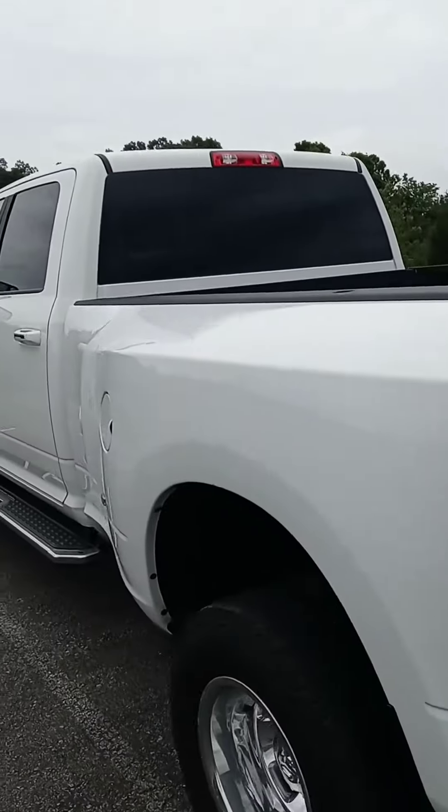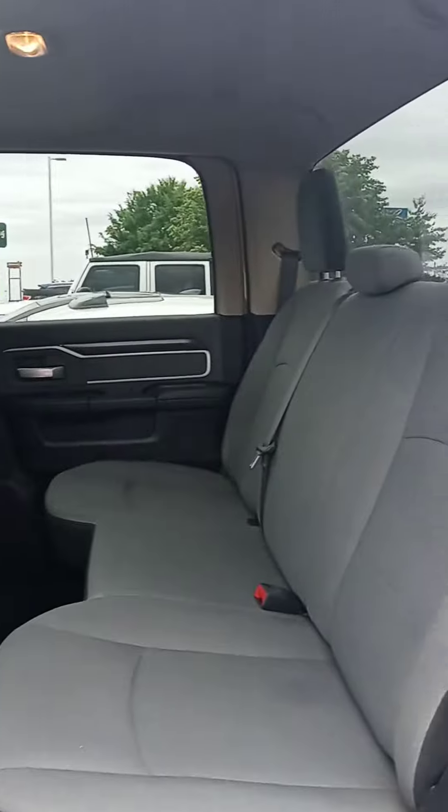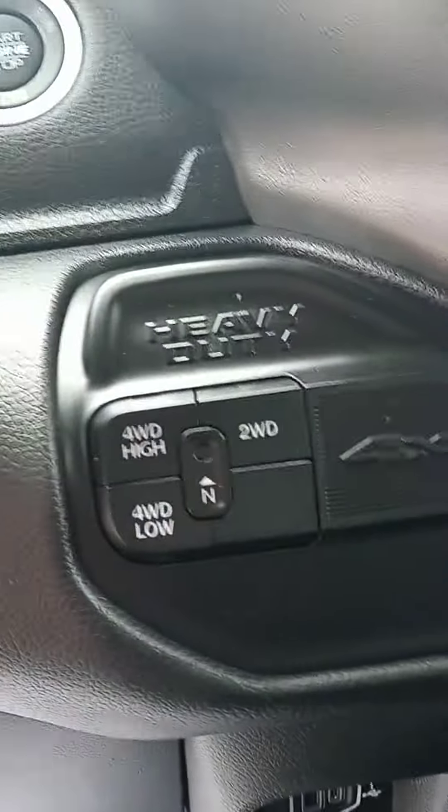All righty, let's check out the interior — got cloth, plenty of room in the back seat. We got the link online but not any pictures yet, so this is a little looksie. Your typical controls, your four wheel drive options.